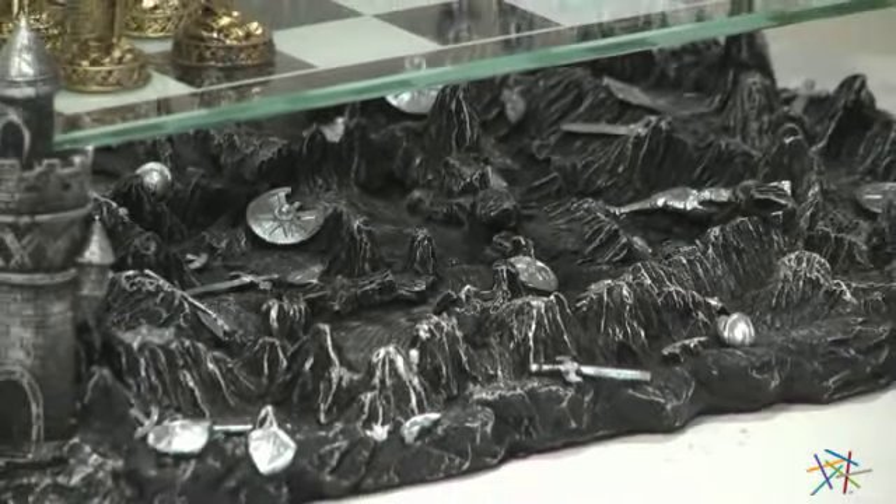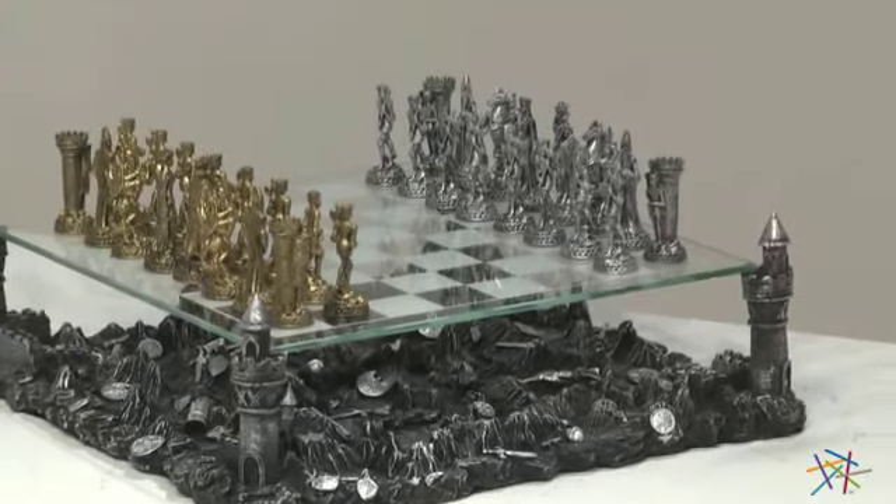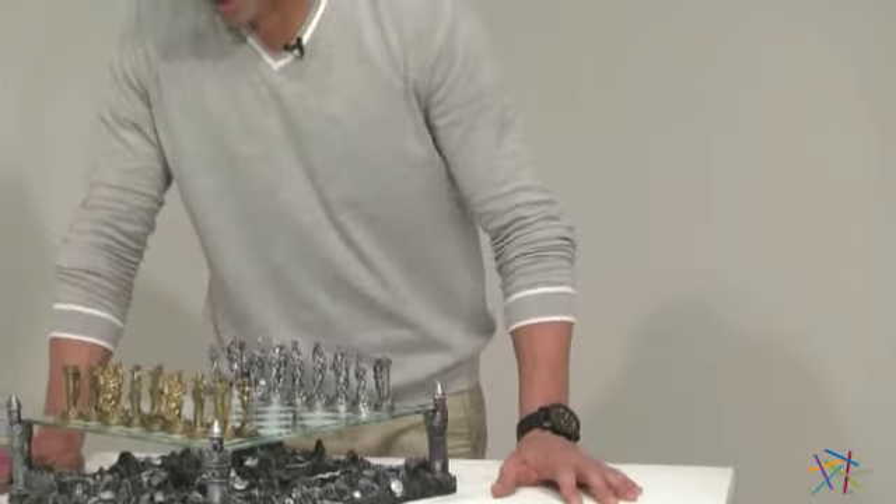The glass game board is supported by four ancient watchtowers to create a 3D effect for a chess playing experience unlike any other. Thank you for taking the time to learn more about this 3D Knight Pewter Chess Set.